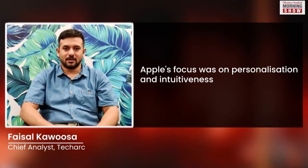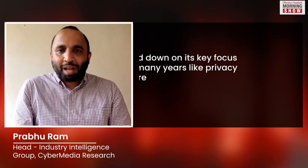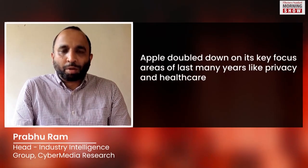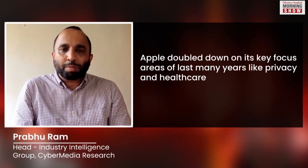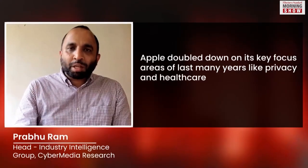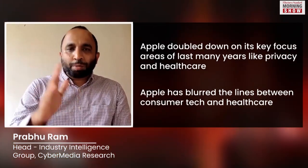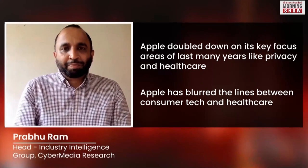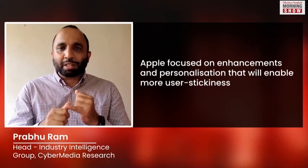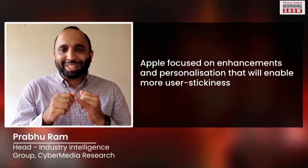My two key takeaways from yesterday's announcements are personalization and inter-gearness. At the Apple WWDC keynote, what really stood out was Apple doubling down on its key focus pillars: privacy, healthcare — where the lines between consumer tech and healthcare are really blurring — and most importantly, enhancements and personalization that would enable more user stickiness within the Apple ecosystem.